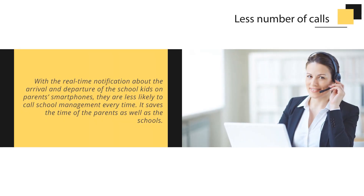With real-time notifications about the arrival and departure of school kids on parents' smartphones, they are less likely to call school management every time. This saves time for both parents and schools.